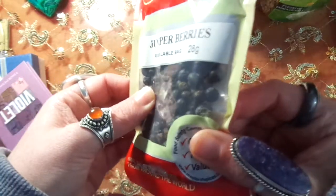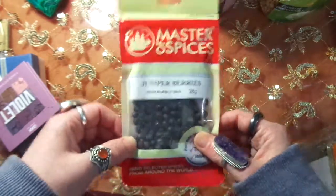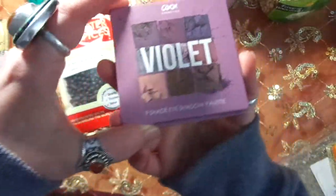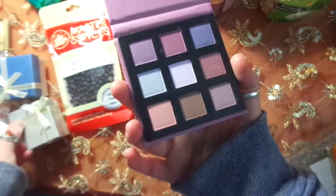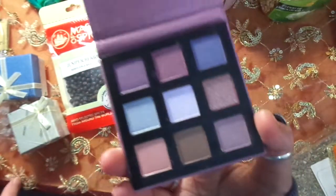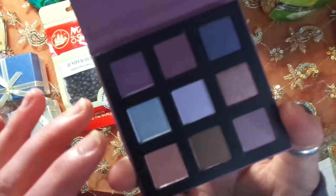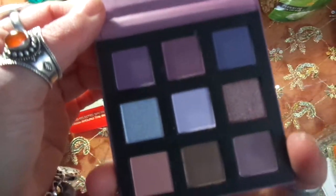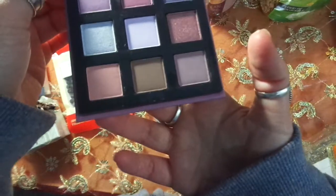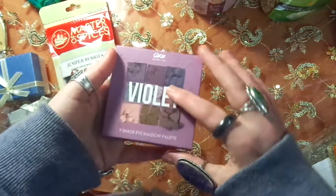I also forgot — from Kmart I got this eyeshadow, it was four dollars. It's the violet version and as you can see it has gorgeous colors. Purple is a hard one to do cheaply. I'm pretty impressed — it does have a mirror and it is magnetized.